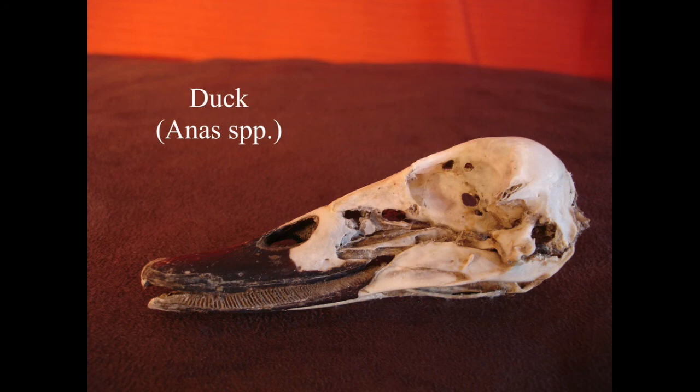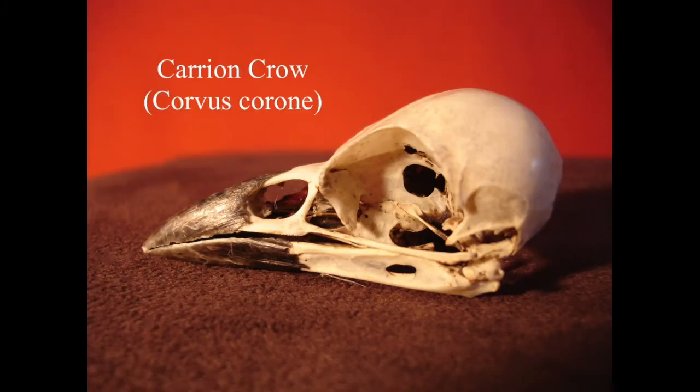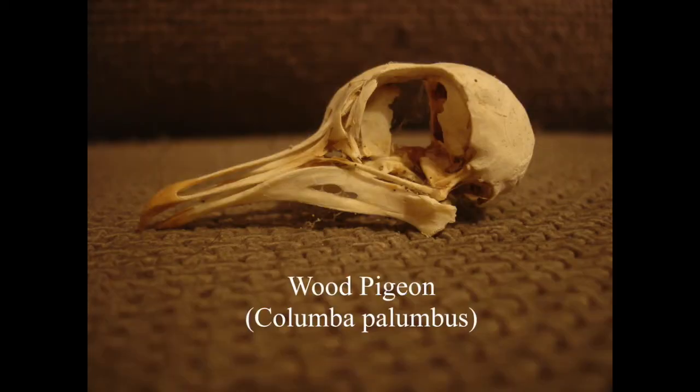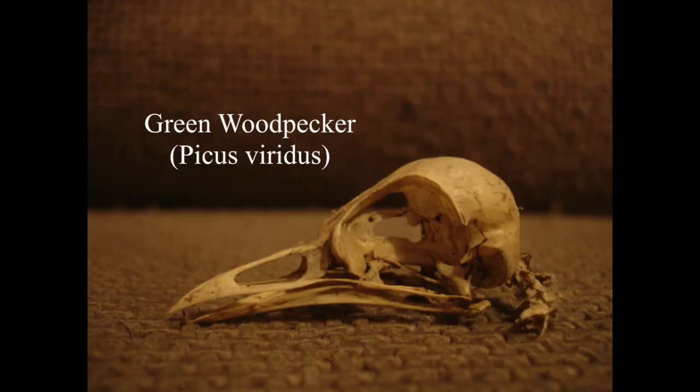This is a duck skull I haven't identified yet, but it was from Australia. Carrion crow skull - this is probably one of the easiest bird skulls to find. Pheasant skull - we were actually given a brace of pheasant to cook and eat, so this is from one of those. Wood pigeon - another really common bird and easy skull to find. I found a dead green woodpecker, which you don't see very often, so I couldn't resist taking that home and getting the skull from it.